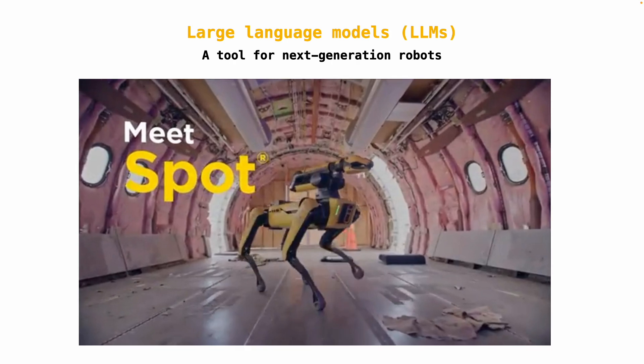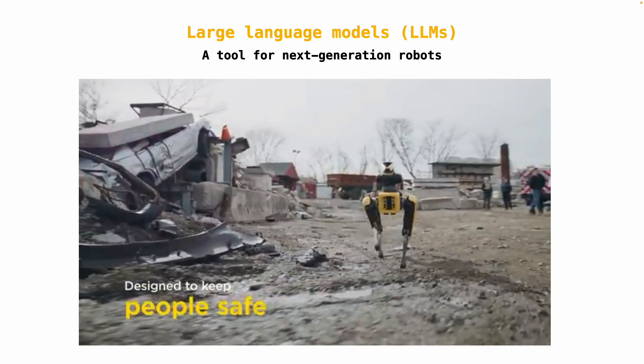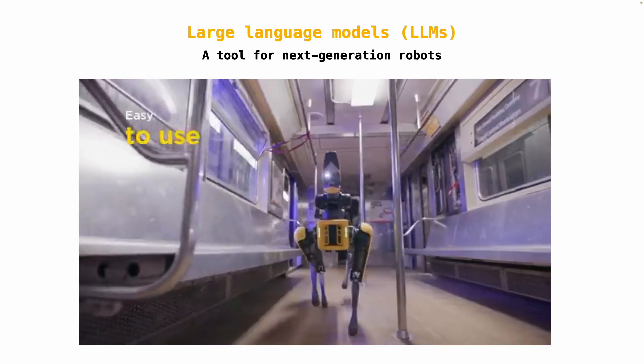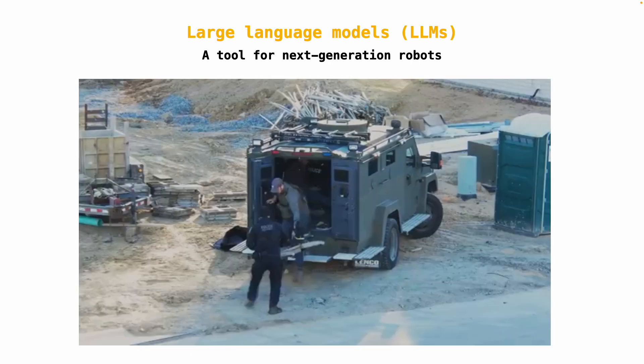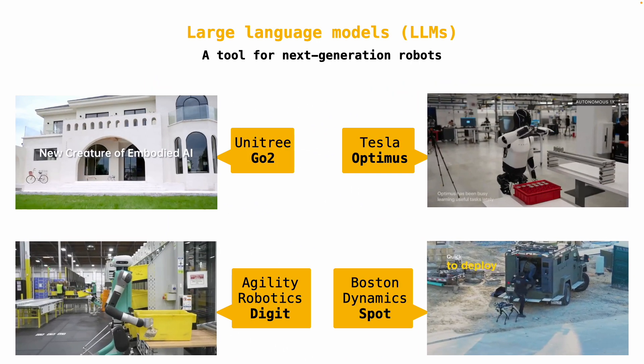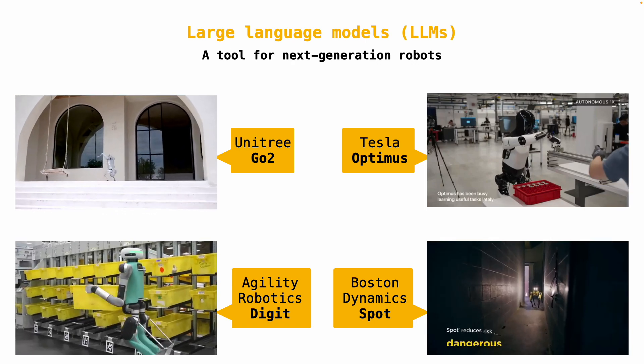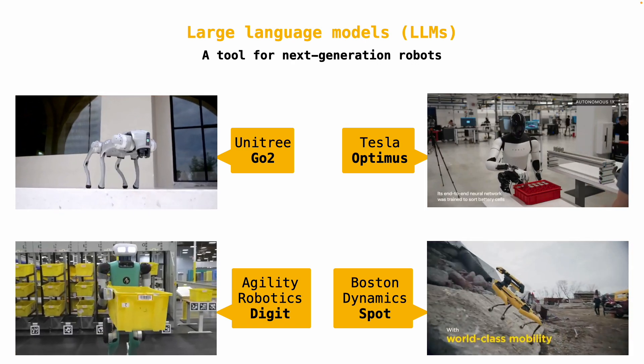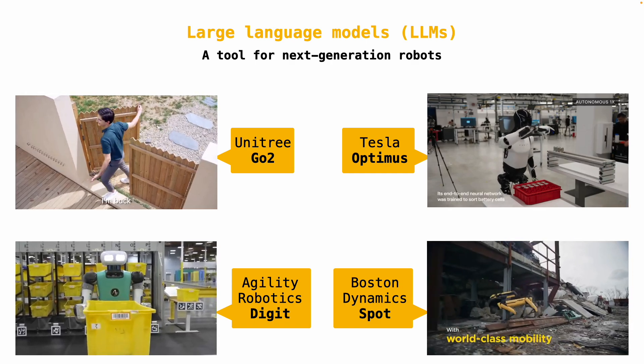All of this progress has brought LLM-controlled robots, like the Boston Dynamics Spot robot dog, directly to consumers. AI-enabled robots from companies like Unitree, Tesla, and Boston Dynamics are broadly deployed in homes, warehouses, and even war zones all over the world.